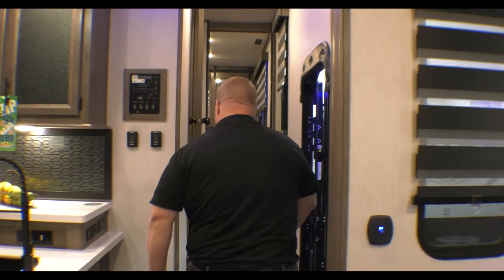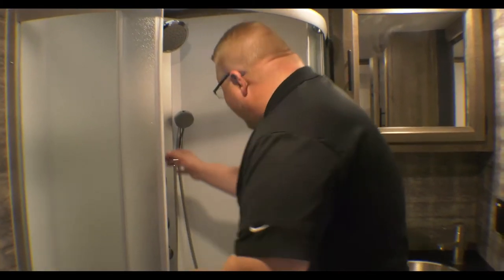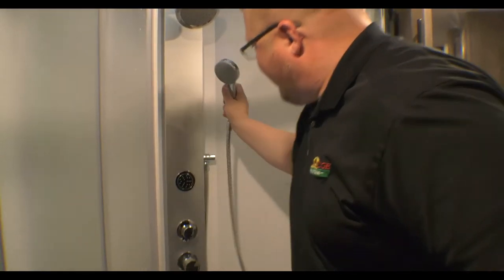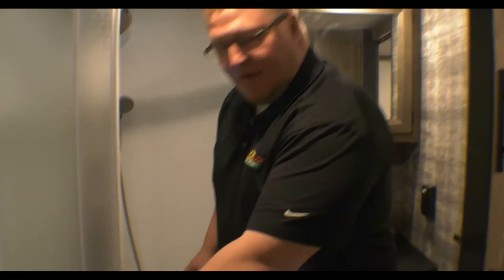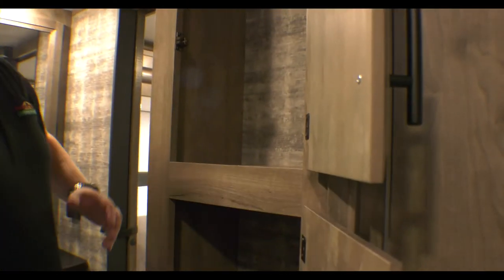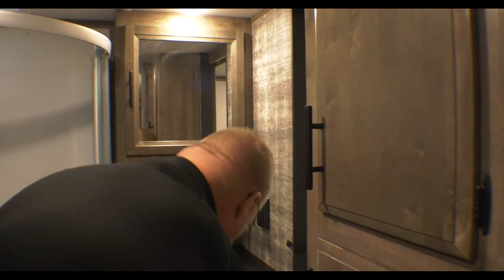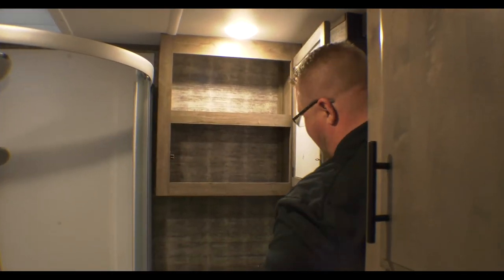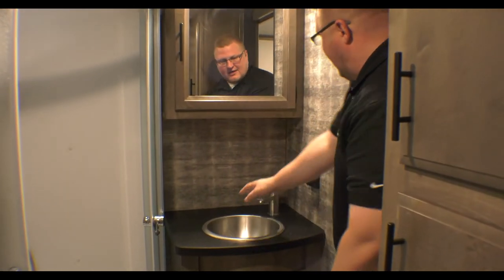Coming up into the bathroom and bedroom area — the bathroom is a corner shower here. Being a bigger guy, I can step in here no problem. You have the sprayer up top as your typical shower head, then your own personal handheld sprayer, and jets that spray — just something different in an RV that you don't see every day. Your foot flush toilet is here. You have lots of storage in the bathroom as well — these cabinets are pretty deep, so towels, washcloths, all your toiletries, you've got tons of room. Even more storage with your medicine cabinet, which is another deep cabinet, and storage below your sink. You also have a stainless steel sink and faucet.